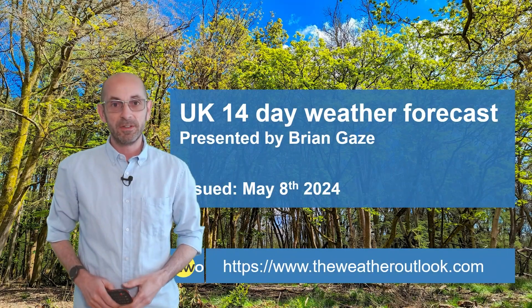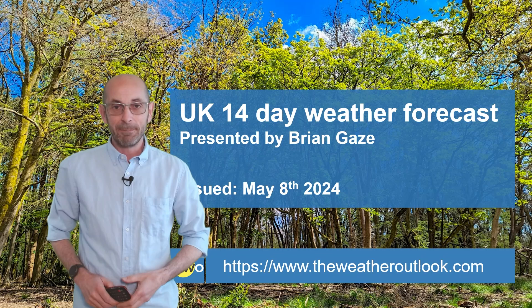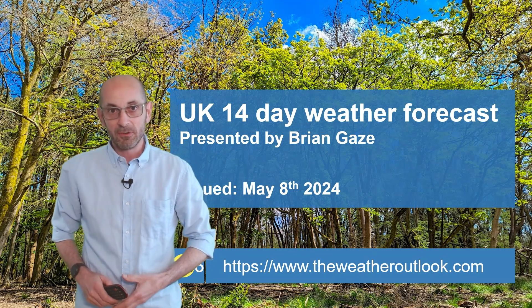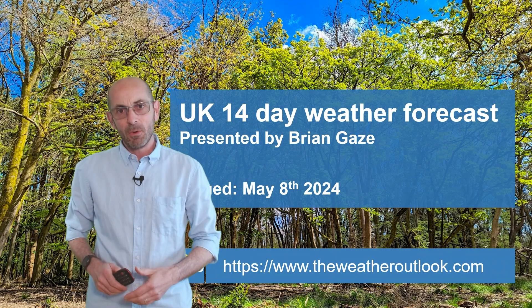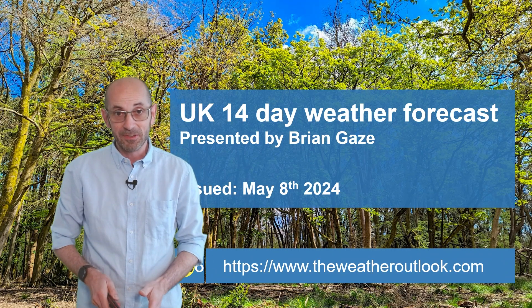Hi, welcome to the 14-day weather forecast. The bank holiday weekend was quite a mixed affair. Low pressure brought showers or long spells of rain to parts of the United Kingdom. With that said, there were also periods of warm sunshine to be found in places.